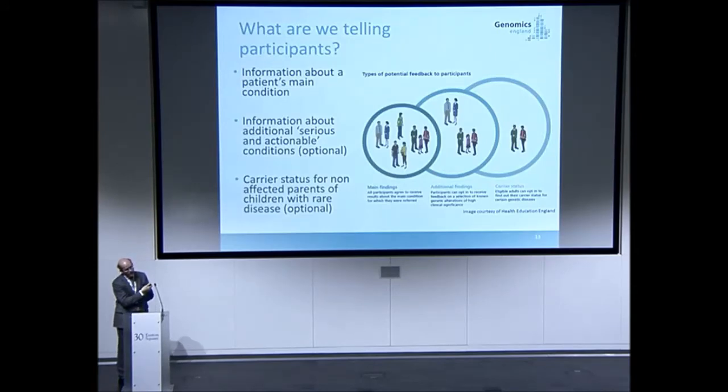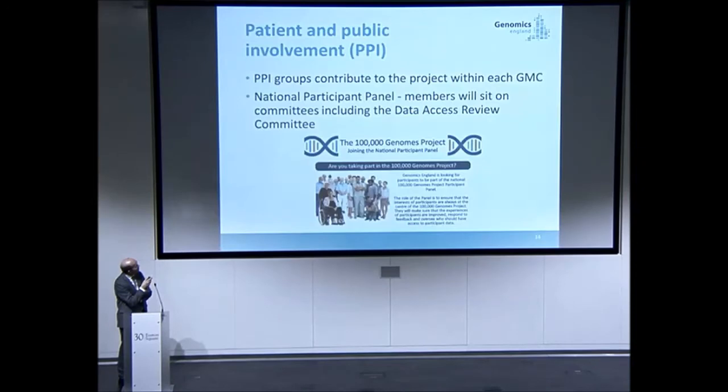What's getting returned to patients through their clinical care? They're being put into the program because they have unmet clinical need around rare disease or cancer. The report is not a whole genome analysis — it's an analysis specifically to address that condition. Those are the primary findings. There's also an option for some secondary findings if the patient consents, and information about future risk for family members.